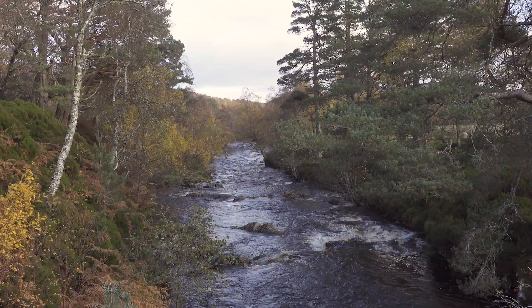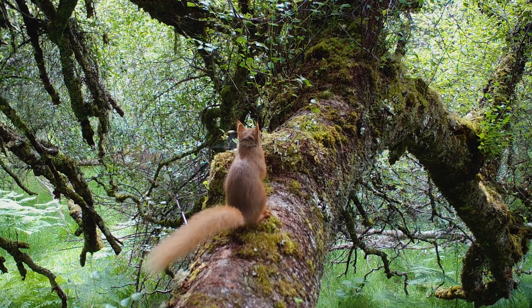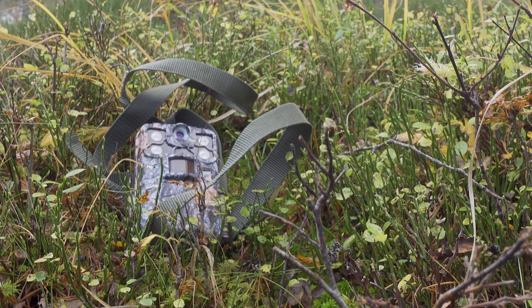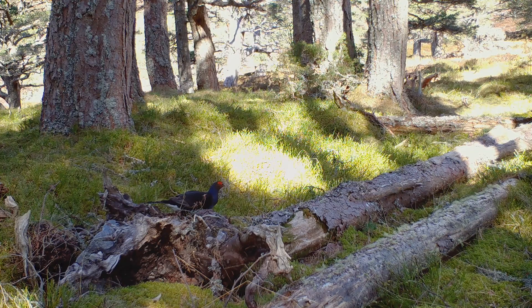Scotland is becoming wilder, nature is slowly regenerating and wildlife is returning to the landscape. This summer we decided to work with our partners at the European Nature Trust and the Allardale Wilderness Reserve to set up a network of hidden cameras and try to capture the secret lives of the wildlife that inhabits the Scottish Highlands.